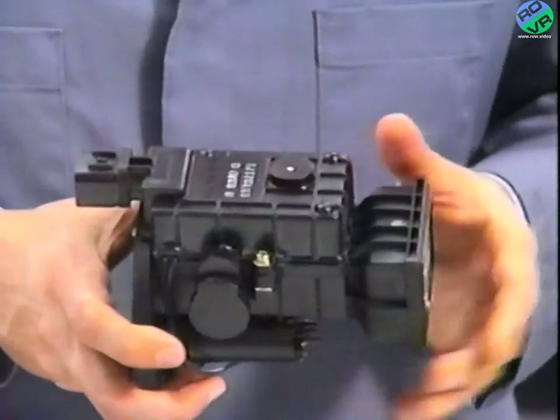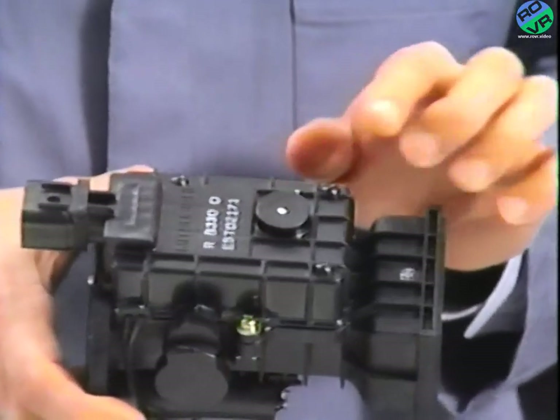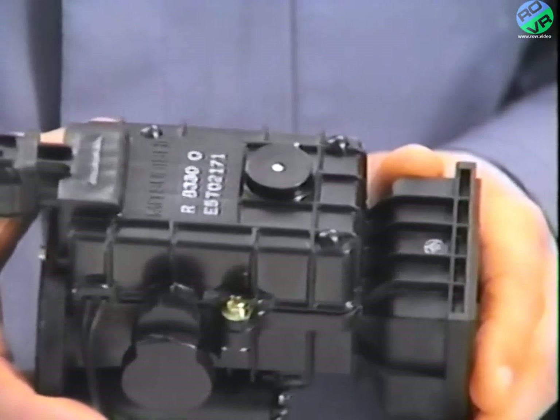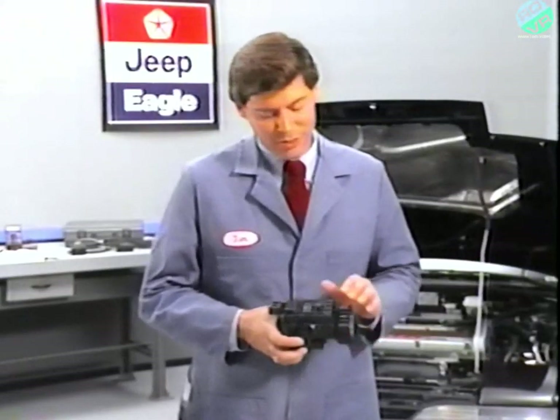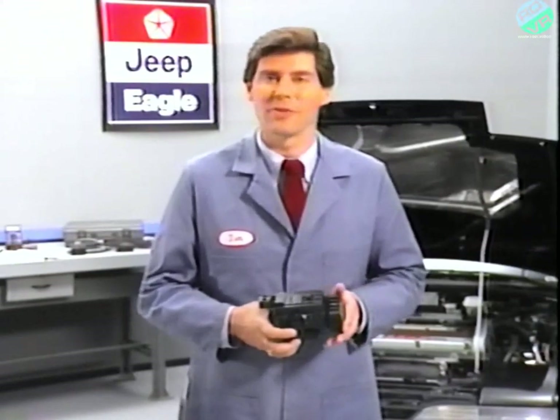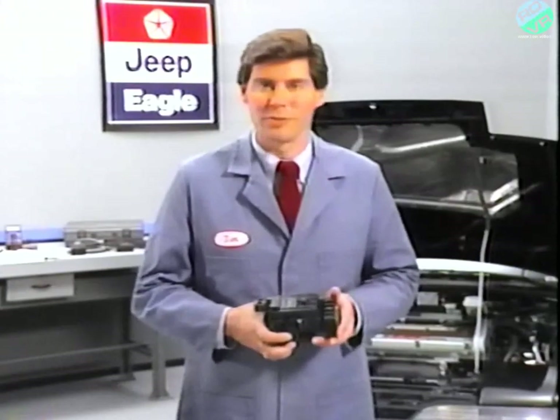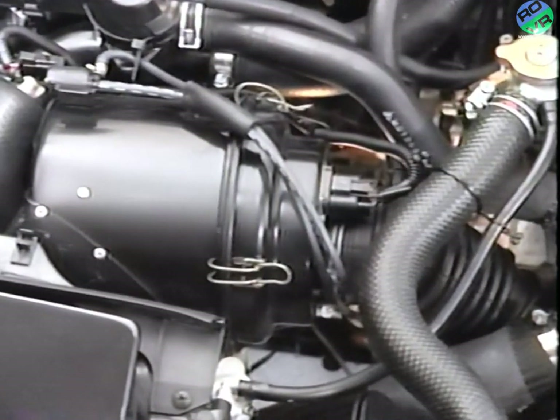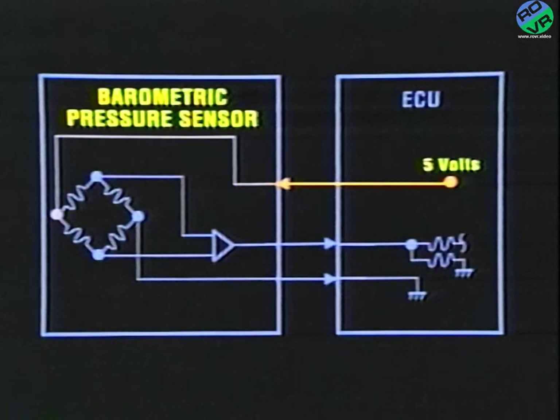Also located on the airflow meter is the barometric pressure sensor. It senses the barometric pressure and converts it to a voltage signal, which is then sent to the ECU. The ECU will then use this information for fuel and timing calculations. The barometric pressure sensor senses the atmospheric pressure, unless the engine is running and the throttle is opened — then the sensor output will go down due to air cleaner depression. With the key on, the sensor is fed 5 volts and is also provided a ground from the ECU. The higher the vacuum, or lower absolute pressure, the lower the output voltage. The opposite is also true: the lower the vacuum, or higher absolute pressure, the higher the output voltage.